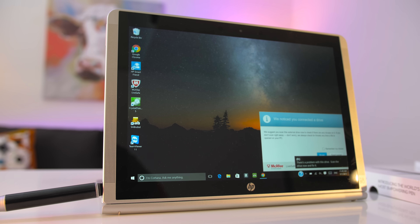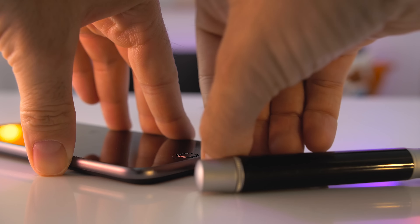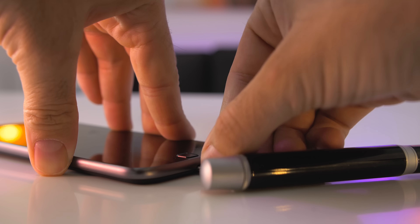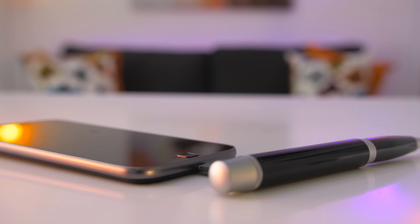Not only can it write, it can also store all your files on it. It has a built-in 16 gigabyte USB storage where you can plug it into your computer and transfer files, carry around your notes and all your documents. On top of all that, it can also charge your phone. It comes with a micro USB cable, or you can buy the one for your iPhone or iPad that has a lightning connector.